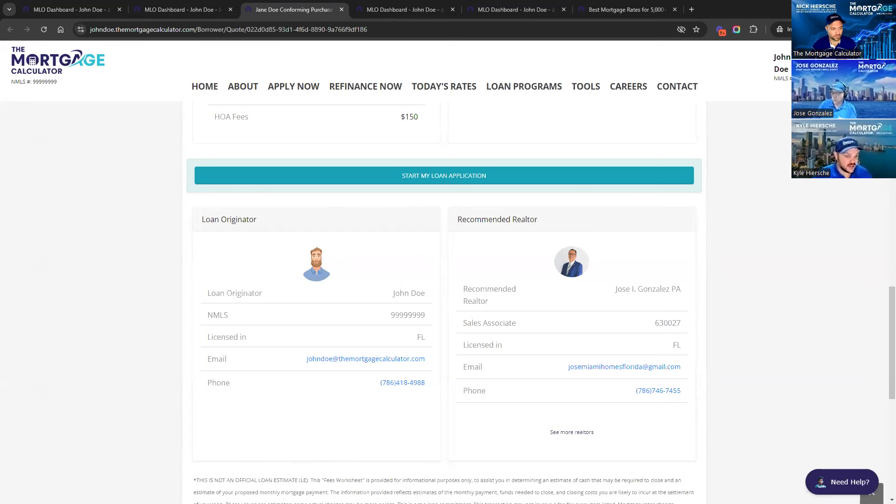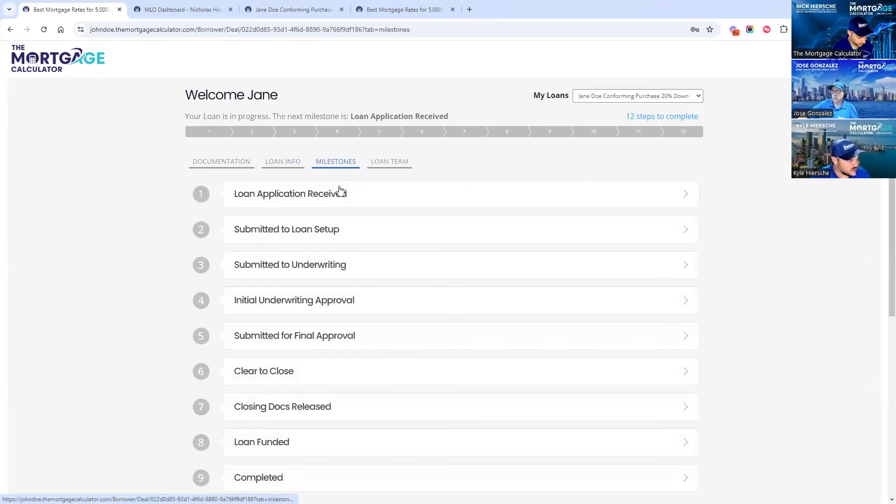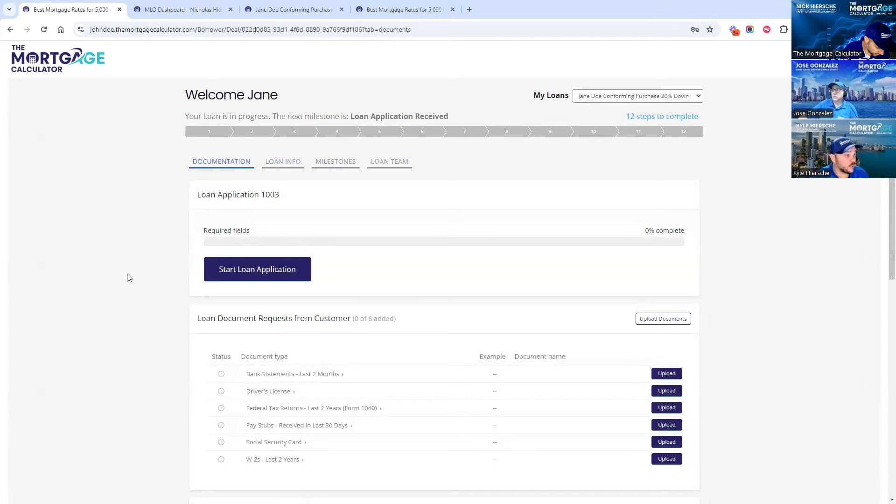The best part is that your client can then just click 'Start My Loan Application,' which takes them right to their borrower portal where they can start their 1003 right there — they don't have to leave the page. They do everything in our system. They can upload all their documents, see the loan info, and see the milestone of where the loan is at, which updates automatically as you go through the process.